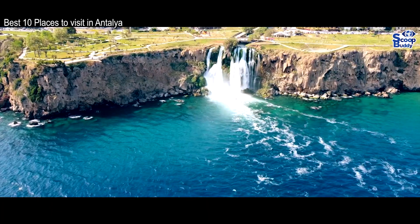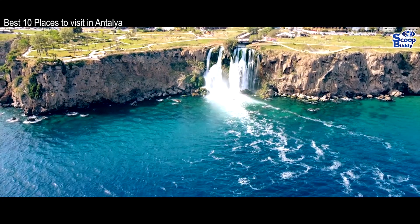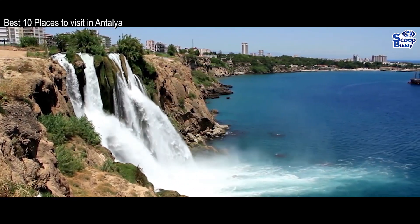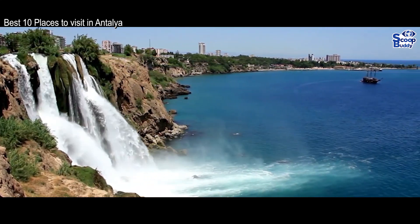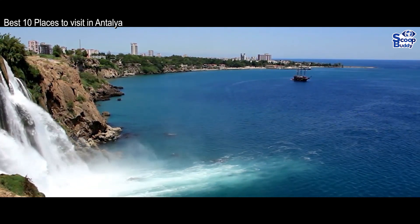While the lower falls are best viewed on board a ship, the upper waterfalls are a delightful spot for a picnic — they are set in a scenic little gorge. Here, you can actually venture into a cave behind the waterfall, which is a mesmerizing experience as the water falls off the overhang of the cliff in front of you.